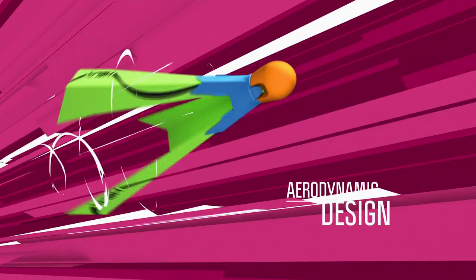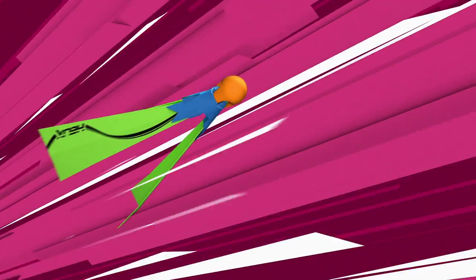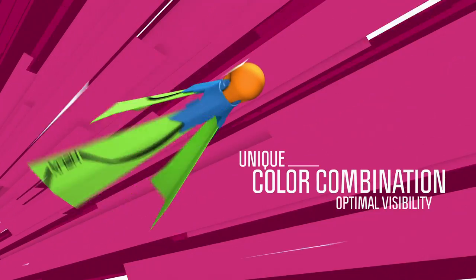The Helix has an aerodynamic design, a stable flight and a mesmerizing twist. A durable rubber tip, an easily operated one-click system to secure the wings, and a unique color combination that appeals to kids and ensures optimal visibility.